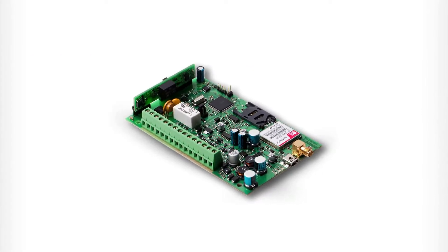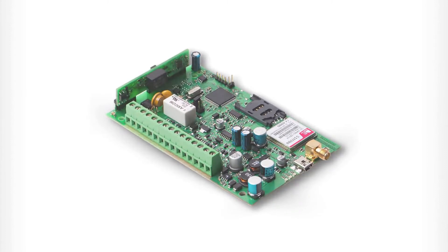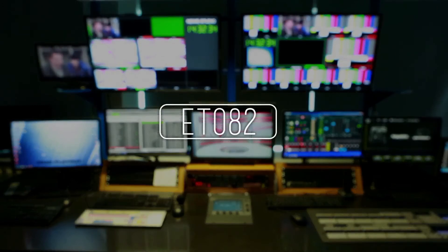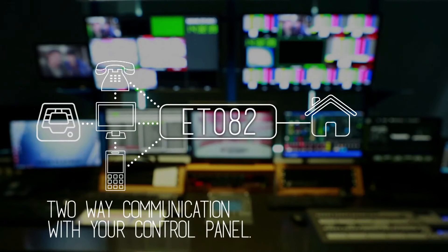Our ET082 GSM and GPRS communicator can be used as either a primary or backup device for almost any alarm control panel. It supports all popular protocols, including Contact ID and SEER, operating with CSD, GSM voice or text, as well as GPRS or PSTN lines. The ET082 simulates a fixed telephone line by providing a dial tone, so you can connect it to your existing control panel to replace or backup your PSTN line.